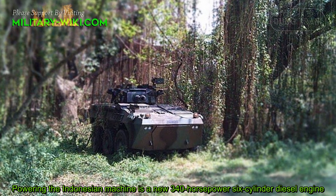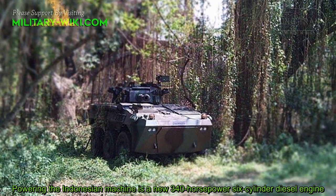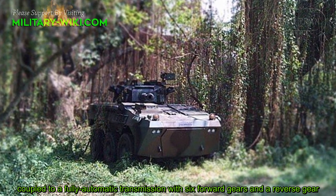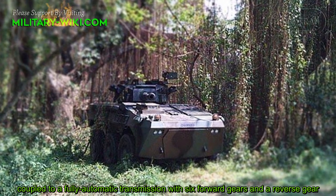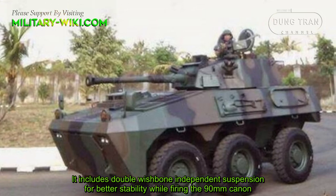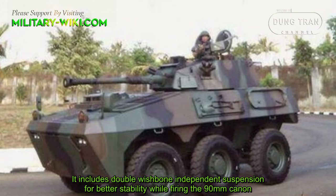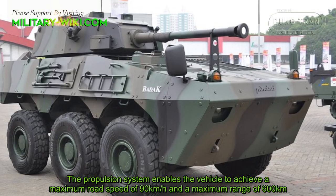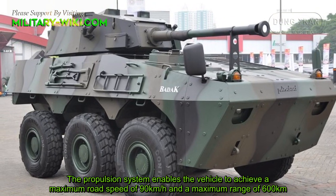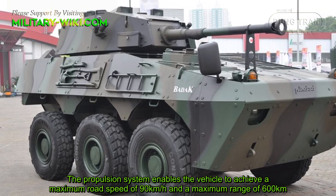Powering the Badak is a new 340 horsepower six-cylinder diesel engine, coupled to a fully automatic transmission with six forward gears and one reverse gear. It includes double wishbone independent suspension for better stability while firing the 90mm cannon. The propulsion system enables the vehicle to achieve a maximum road speed of 90 kilometers per hour and a maximum range of 600 kilometers.